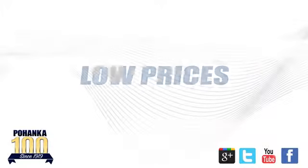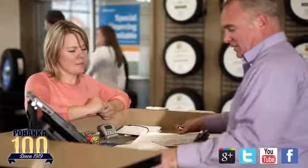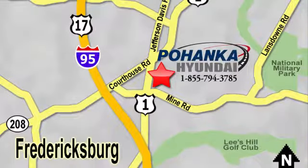Great service, great selection, and low prices — that's why Pohenka Hyundai of Fredericksburg is a great place to buy a car. Visit today, located on Route 1 in Fredericksburg, Virginia.